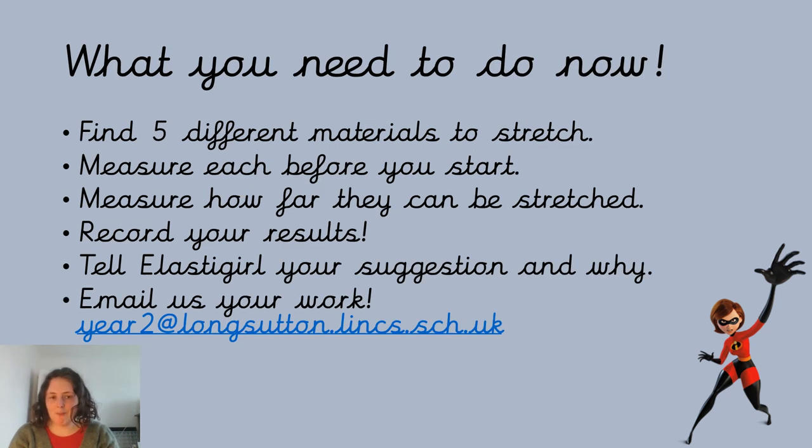So it's time to get cracking! Find five different materials to stretch, measure them before you start, measure how far you can stretch them, remember to ask a grown-up if you can use it first, record the results on the sheet, and then tell Elastigirl which material you've chosen and why. Once you've done all of that, please email it to us, because Mrs Lee and I would love to see what you've told Elastigirl. Enjoy!